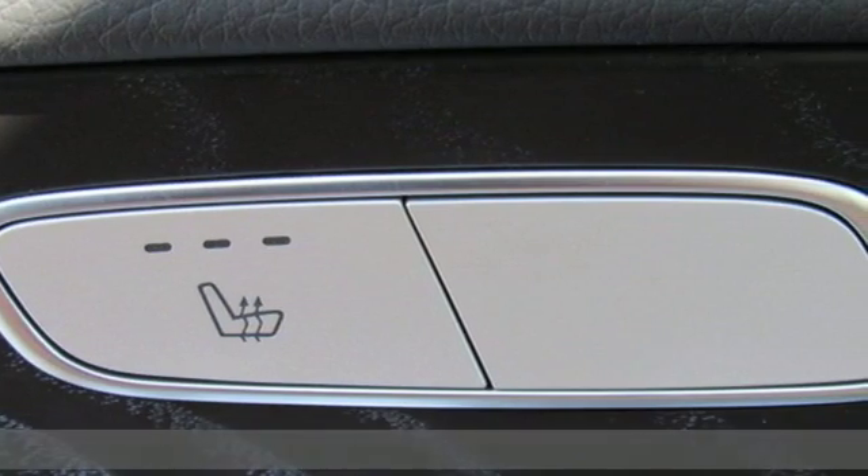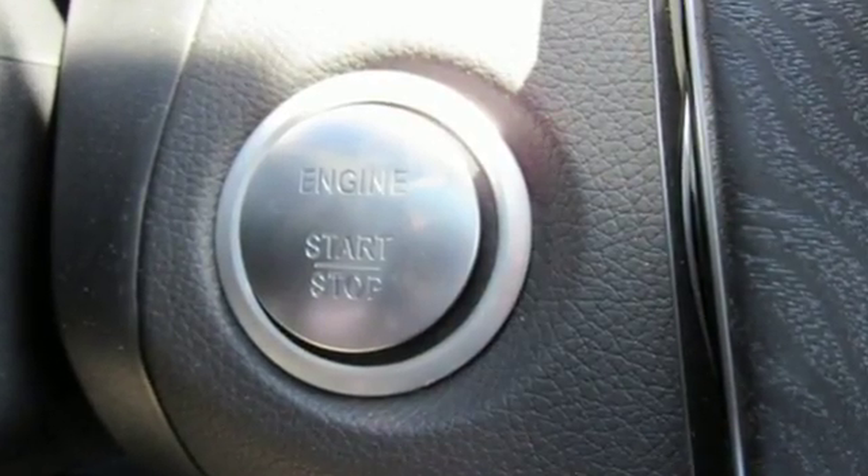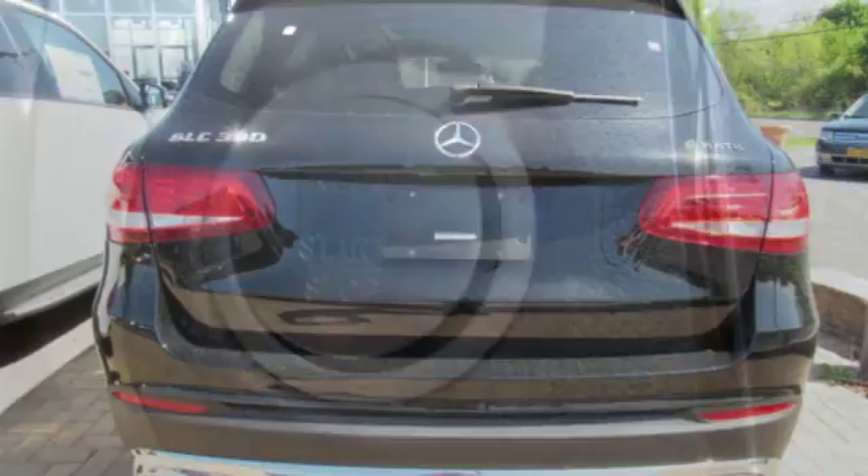The lean, muscular GLC is powered by a 2-liter turbo engine with dynamic select and eco start-stop working together to provide greater fuel economy.